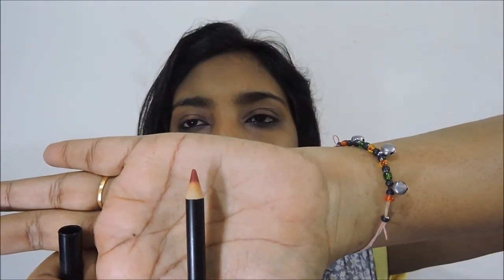The lip liner is a sharpenable pencil. In the Kylie Cosmetics version, it is more of a waxy pencil like a kajal. This one is a normal pencil and has a texture similar to the Lakme eyebrow pencil — quite stiff. It does not show very well on the lips.